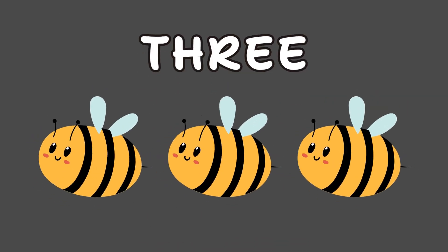This is number 3. We spell it T-H-R-E-E. Say it with me: T-H-R-E-E, 3. Three buzzing bees in the tree.